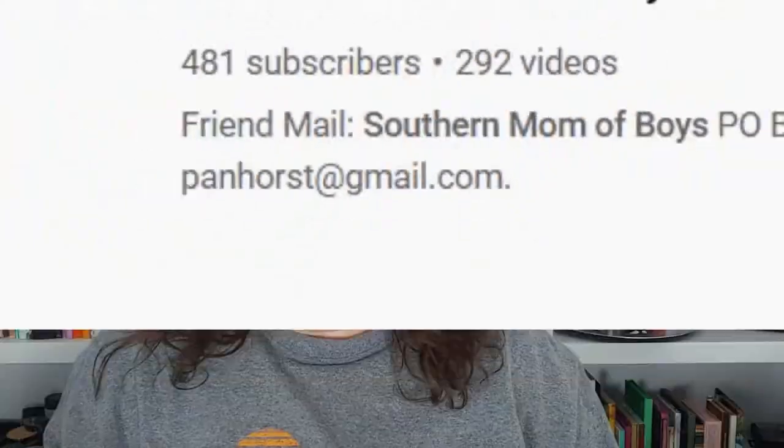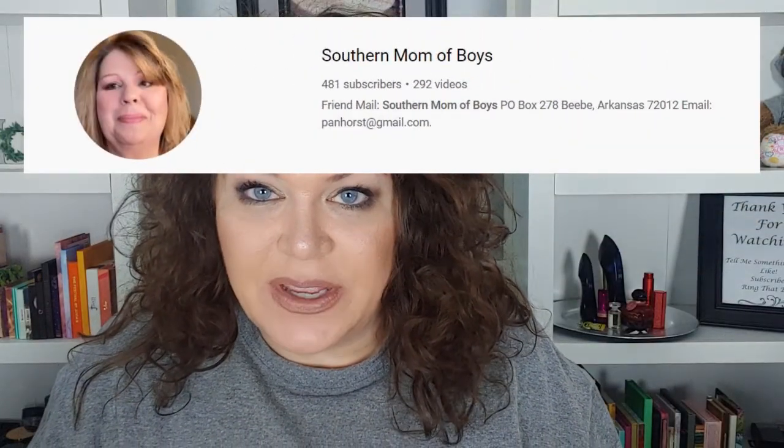Hello everyone, welcome — or welcome back. If you're new here, my name is Andy and I'm really happy you're here. You guys, I got some friend mail from Gloria, Southern Mom of Boys. I'll put a link to her channel in the description box below. She told me she was sending me something, but I didn't really know what it was.